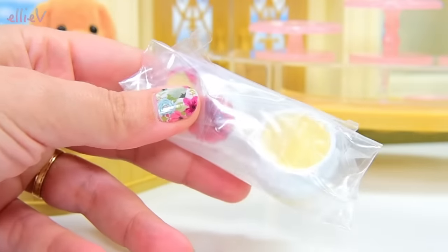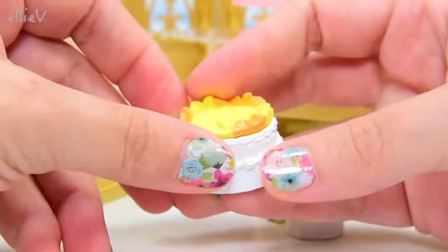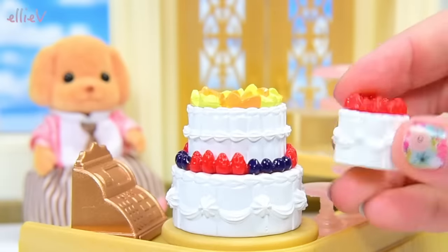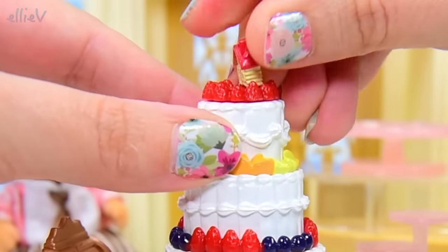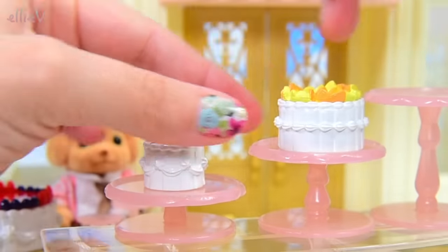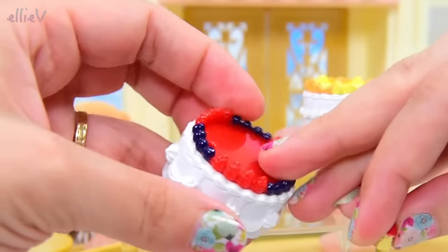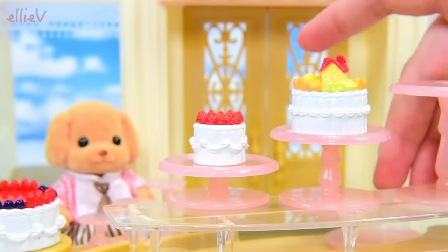I see more cakes in here. There's something under the display table — it's got fruit on the top and it looks like it's actually designed to be the next layer for a beautiful wedding cake. This one with all the raspberries or strawberries on top can go right up there, and there's a little Sylvanian Families Calico Critters house that can be used as a decoration on the very top — that's so cute. Or you can use them all separately and display them on the tiers.